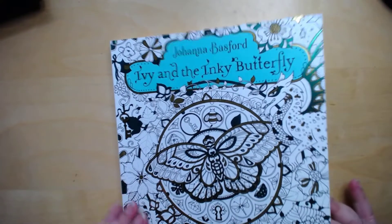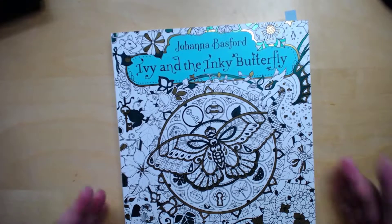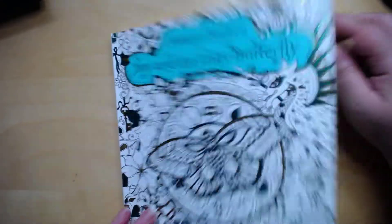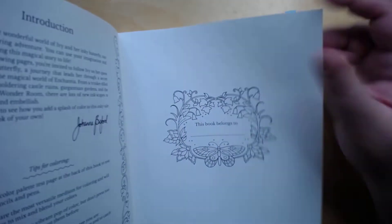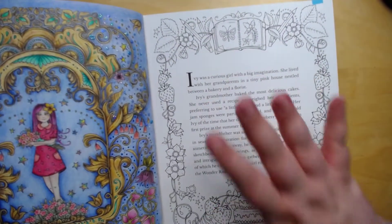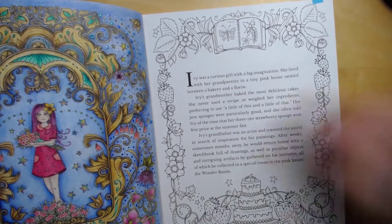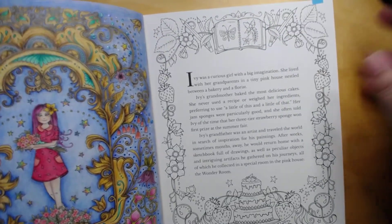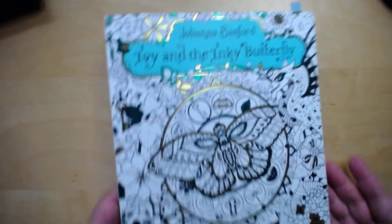I still want to keep continuing with this one. I didn't put this in my TBCs last month, but I think maybe I was doing it then. Anyway, I want to do this one in order. I wanted to do this page and just keep going. That's by Joanna Bassford — Inky Ivy and the Inky Butterfly.